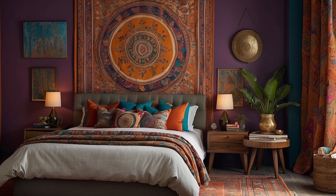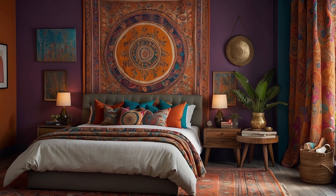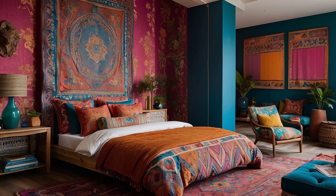Whether you opt for rich jewel tones, earthy neutrals, or a vibrant rainbow of hues, infusing your home with color is sure to bring joy, energy, and vitality to your space.